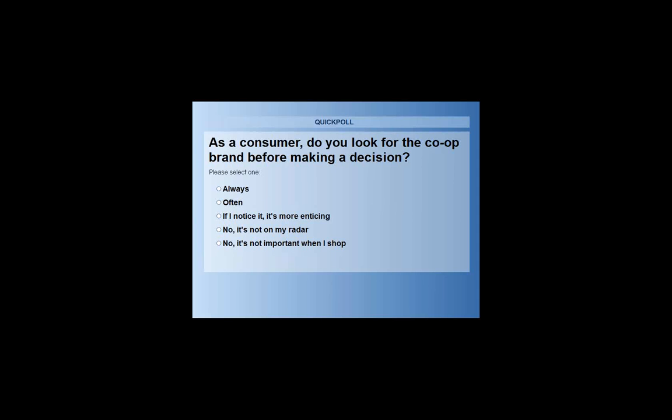Do you know the co-op products that sell the things you're looking to buy, and does that matter when you're making your decision? Please select one of the responses.